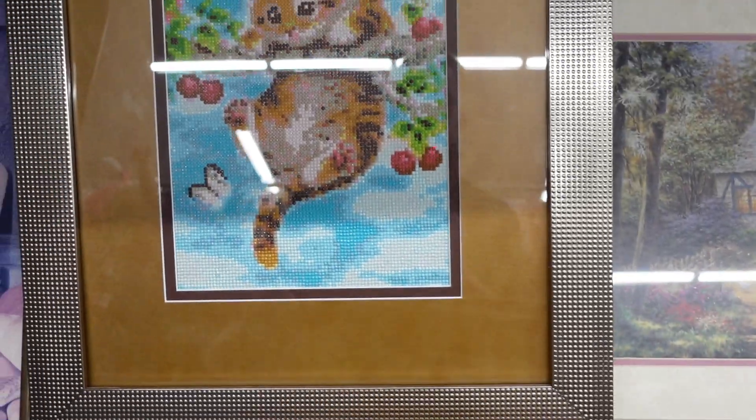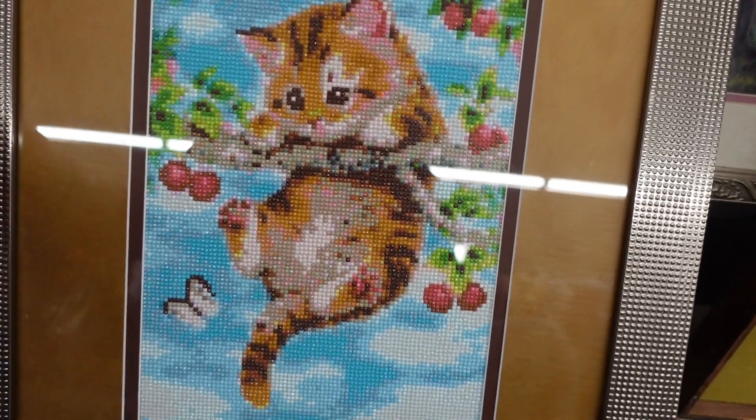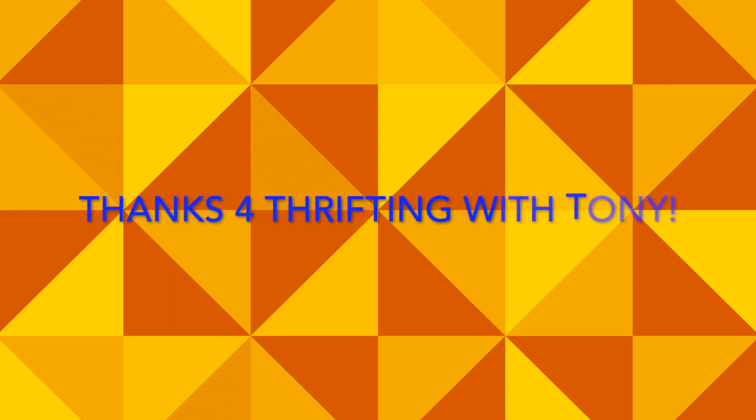Look at this cute little kitty cat art piece. As soon as I say kitty cat, here comes my cat. You want to say bye to these people, Zsa Zsa? I just want to thank you guys so much for thrifting with me today. Thank you for thrifting with Tony, and I'll see you guys next time. Bye now.